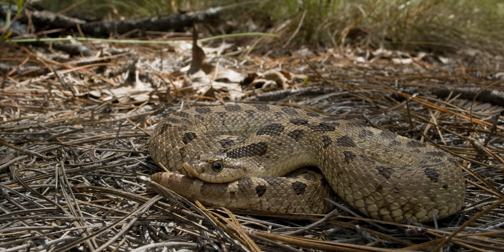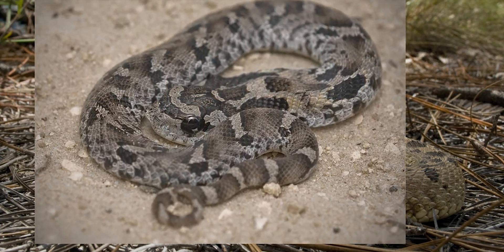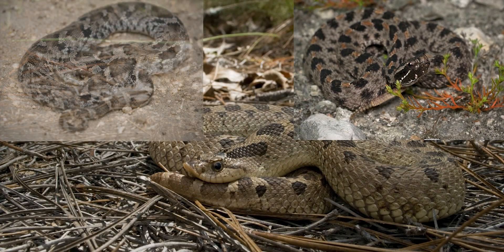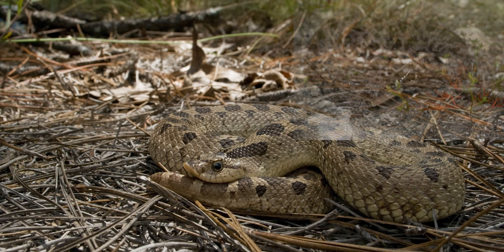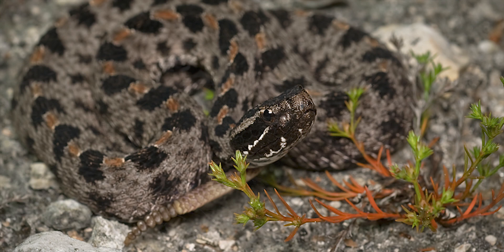Sometimes hognose snakes are confused with pygmy rattlesnakes. Let's take a look. The top left is a baby eastern hognose snake, the top right is the dusky pygmy rattlesnake, and the bottom is a southern hognose snake. What's the difference? The southern and eastern hognose both have their noses turned up, while the pygmy has a more flat and round snout. Also, there's the fact that it has a rattle.